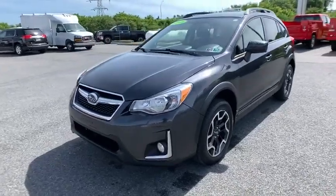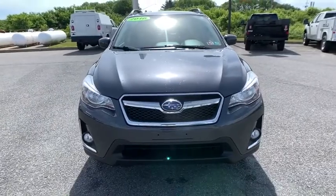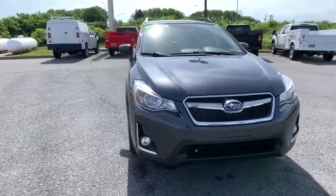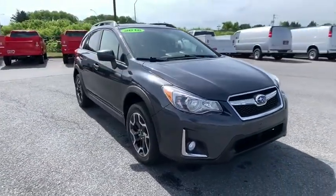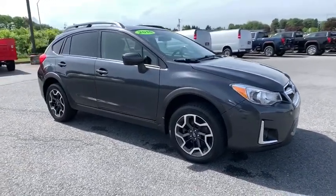Looking for the right vehicle? Check out the 2016 Subaru XV Crosstrek. This all-new four-door crossover by Subaru fills that spot for a vehicle with true outdoor capabilities, which is comfortably at home driving to soccer practice too.